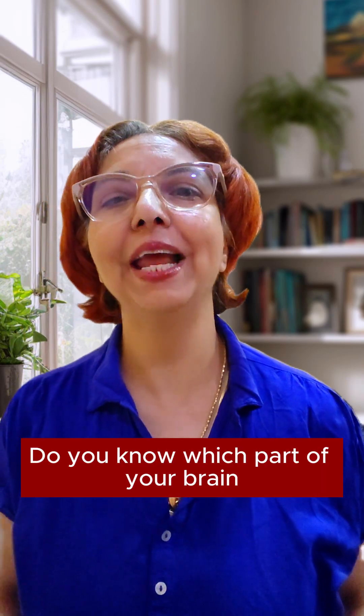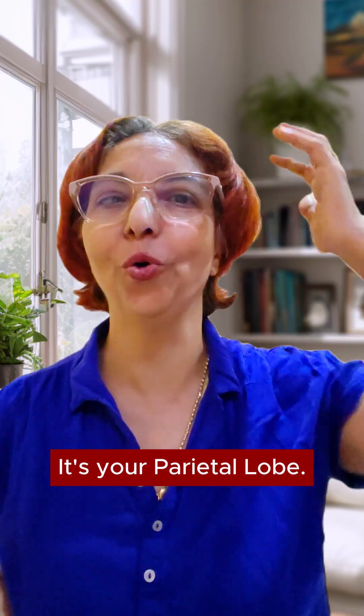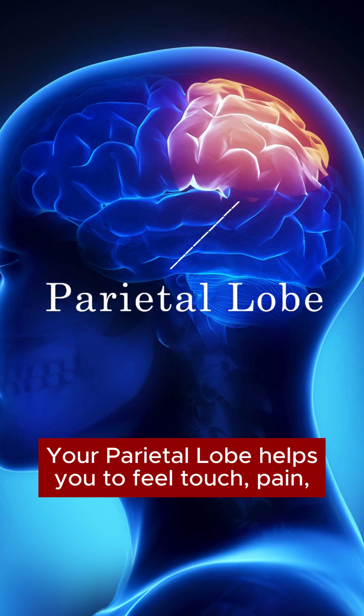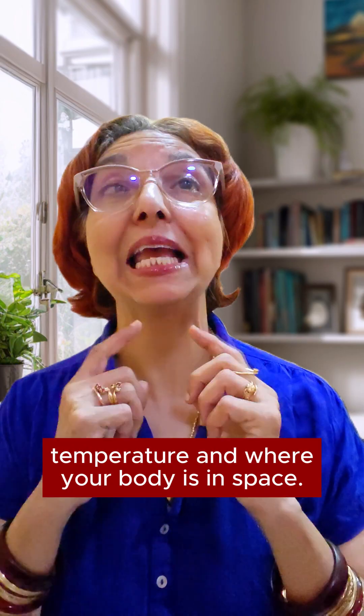Do you know which part of your brain helps you to sense the world around you? It's your parietal lobe. Your parietal lobe helps you to feel touch, pain, temperature, and where your body is in space.